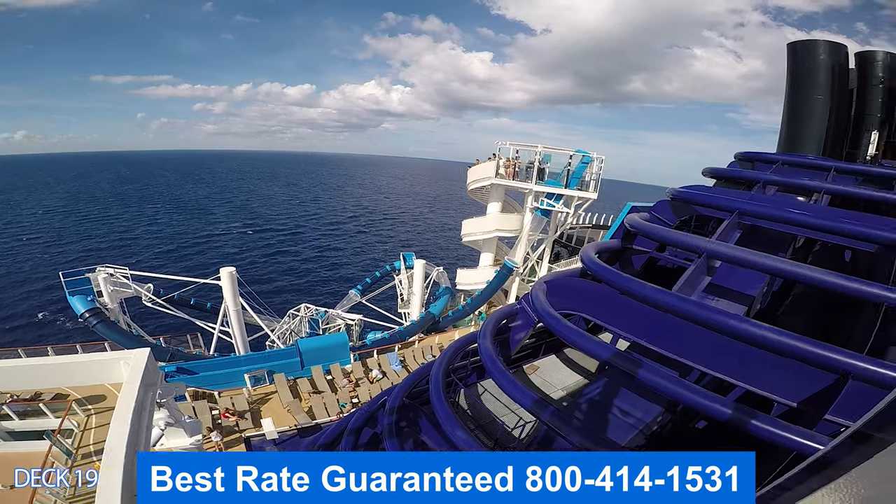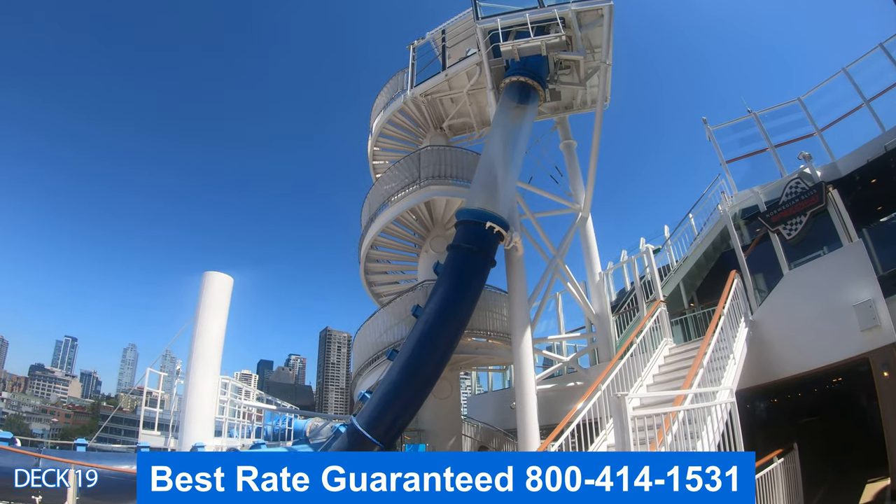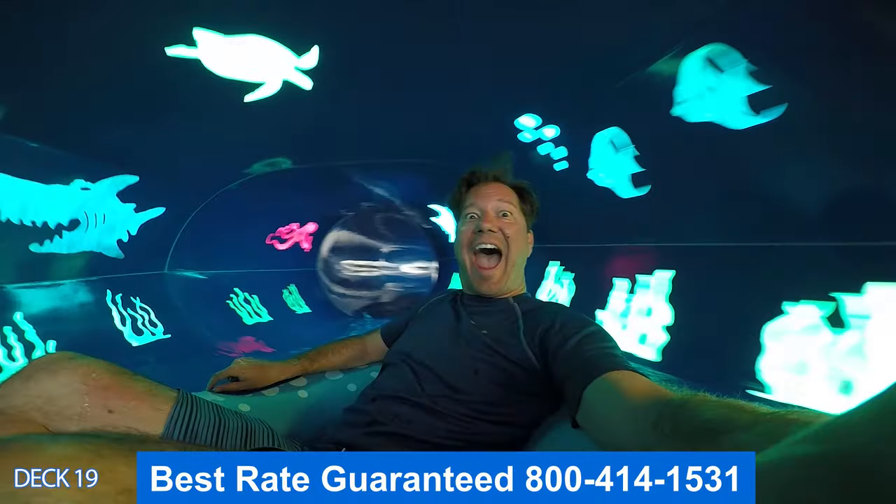Let's take a look at the water slides. This is the Ocean Loop — the bottom's going to drop right out from underneath you, and you're going to head right on down to the bottom. Over here is the Aqua Racer — you're going to jump on a tube and head on down as well.